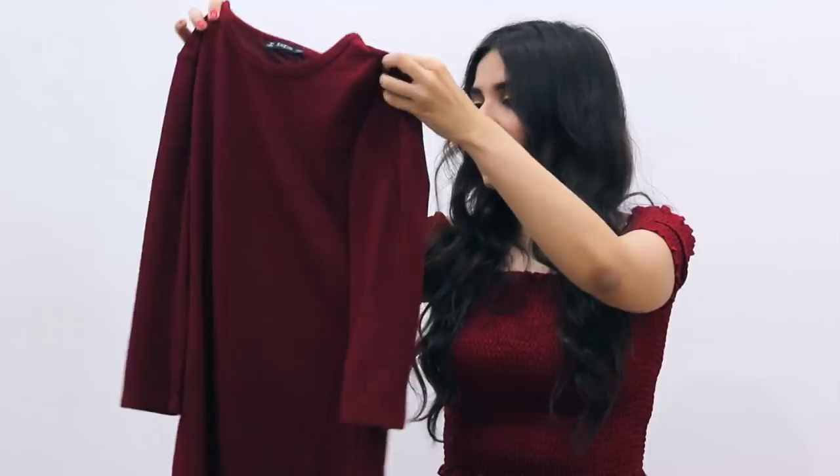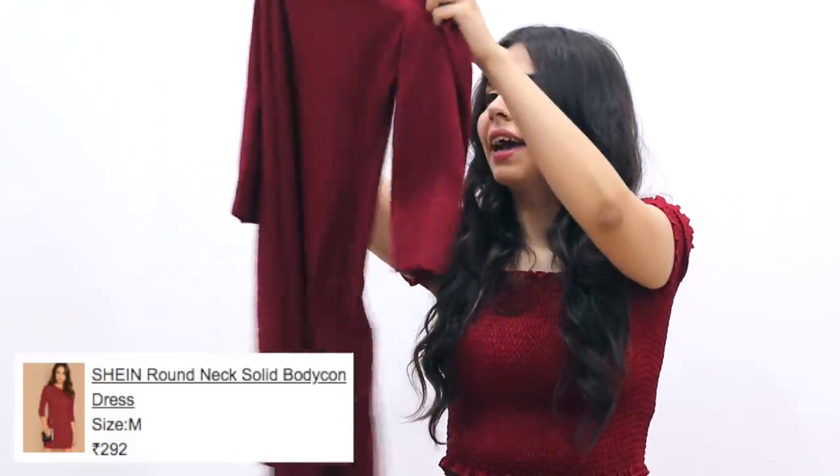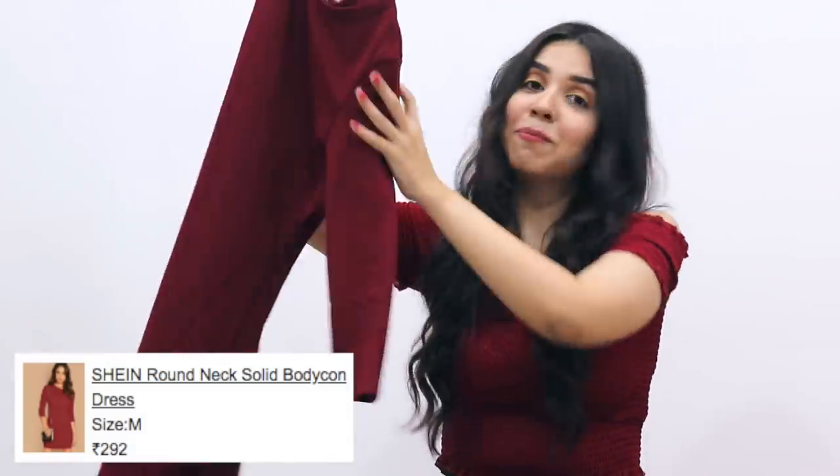I bought this dress too. It's a nice color and it's a little thick, but it's very good.